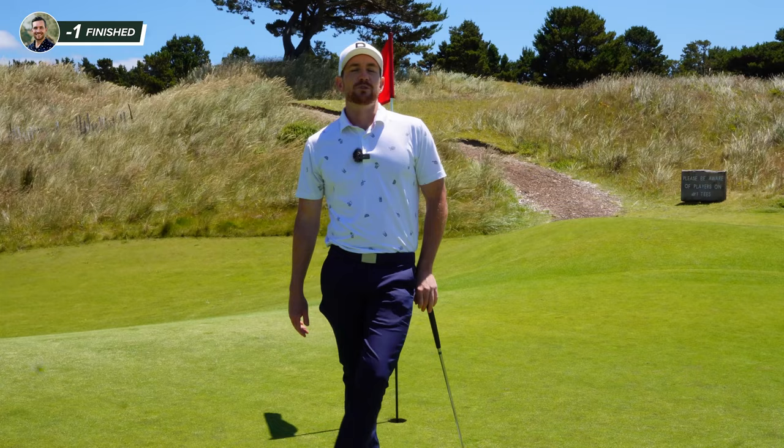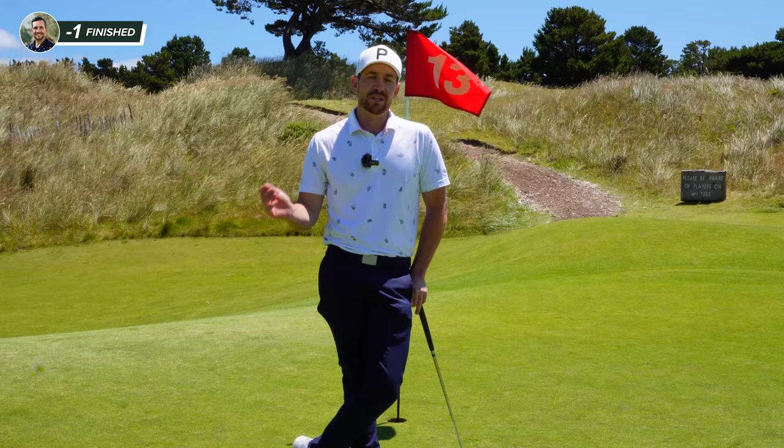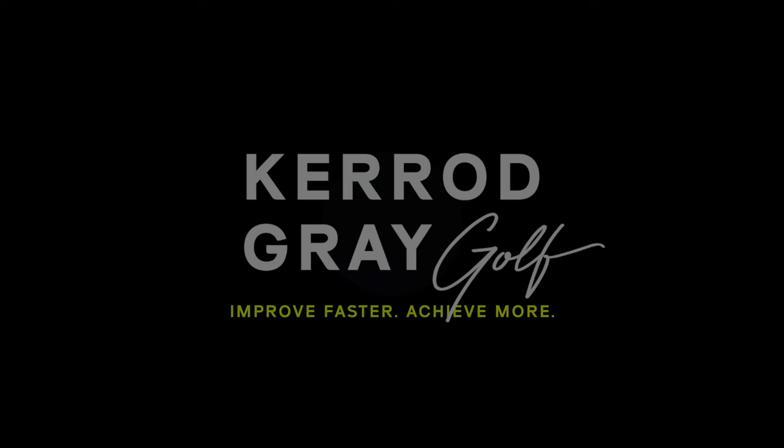Well, there you go guys. Just finished 13 holes here at the Preserve at Bannon Dunes here in Oregon. Just a stopover on my coaching journey going from Pronghorn down to Pebble. Managed to get on here — one of the best $120 I've spent. 13 holes of golf. Great fun. Very happy with the performance. If you get a chance, absolutely come here — you won't regret it.